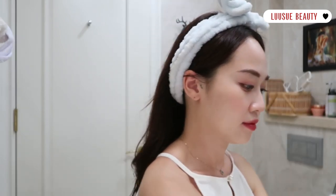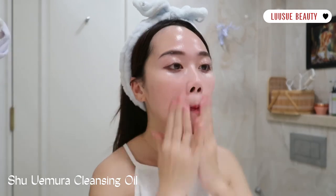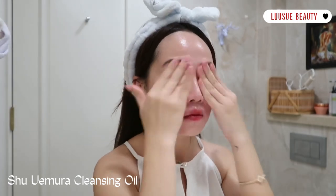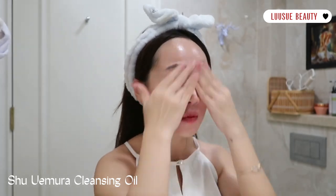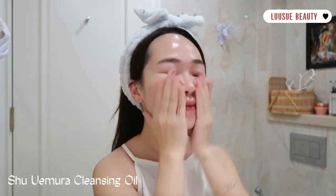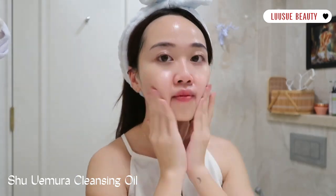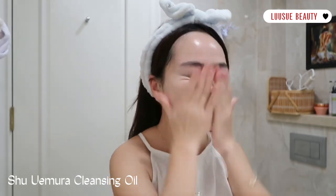Sau một ngày thì mình phải tẩy trang thôi. Một ngày mệt mỏi và make up nhiều như hôm nay thì Xuân sẽ sử dụng dầu tẩy trang để tẩy sạch lớp make up trước nhá. Mình dùng oil Shu Uemura tẩy trang bao nhiêu năm nay rồi và vẫn thấy em ấy rất là chân ái. Thành phần công thức ok, khả năng làm sạch tốt, có thể loại bỏ lớp trang điểm dày, mascara, mỹ phẩm kháng nước dễ dàng. Dưỡng ẩm siêu tốt, phù hợp cho da khô.